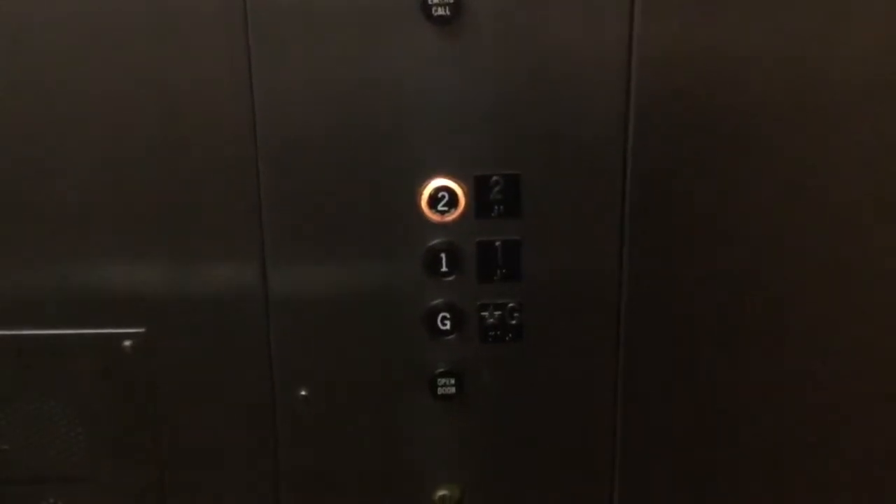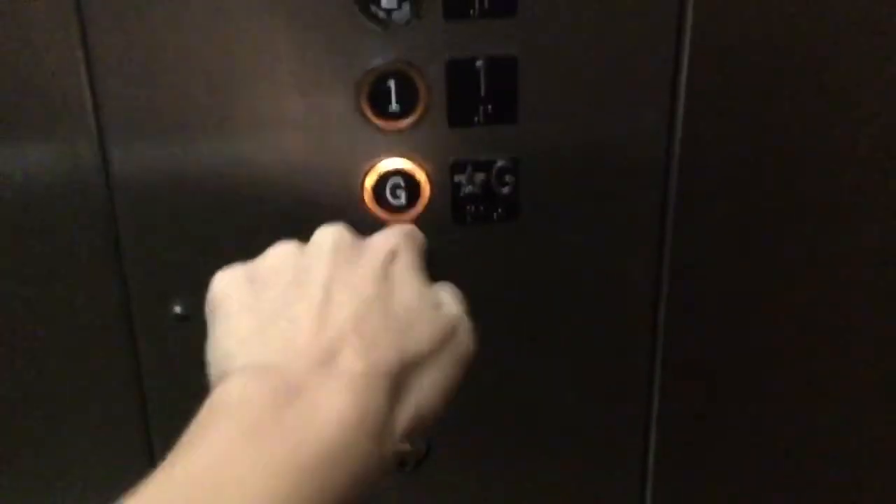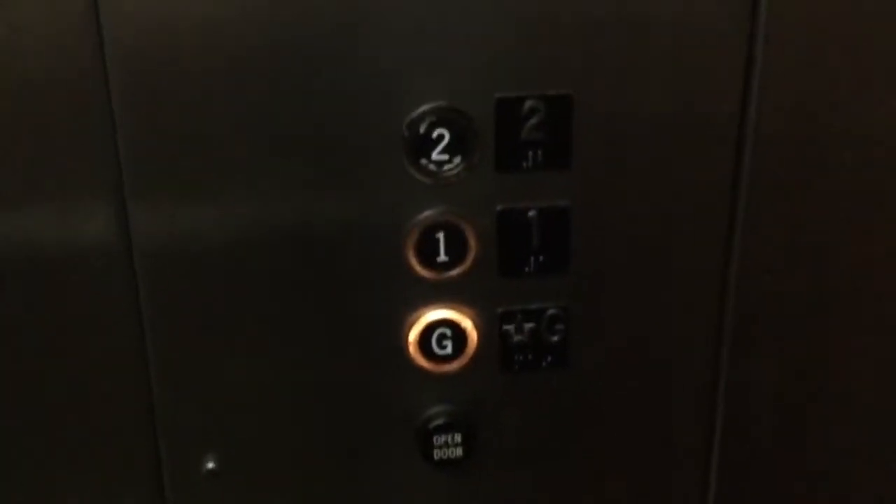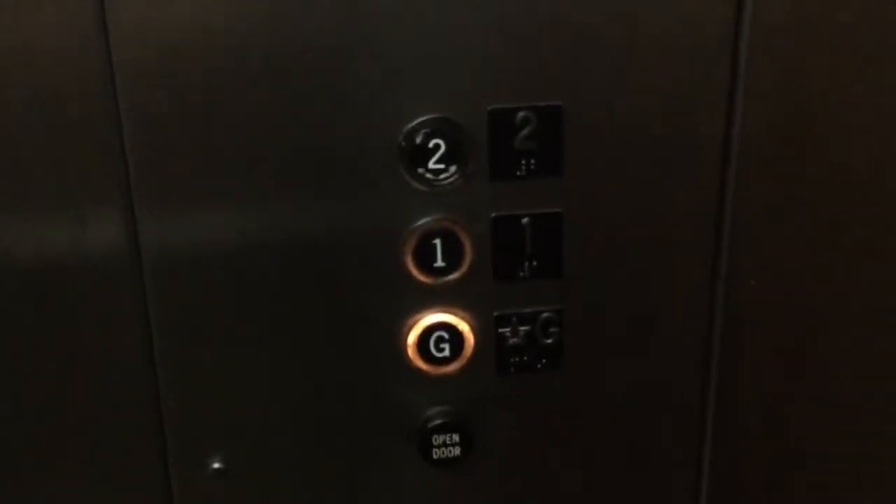Here on two. This is a nice elevator. G. Beautiful old Otis elevator. I think this was installed in the 1970s. Look at these buttons — Andrew, you're going to love these buttons.